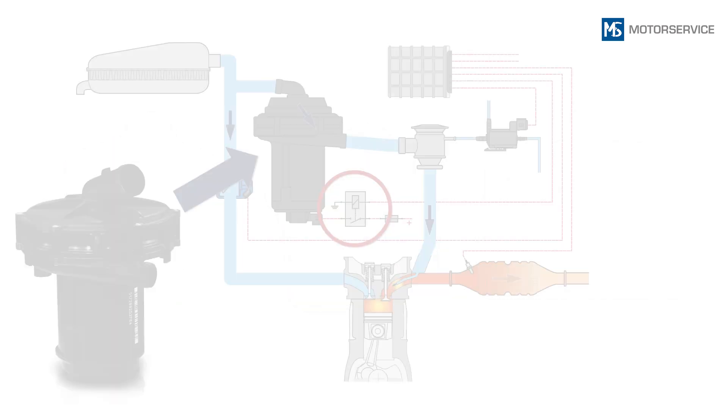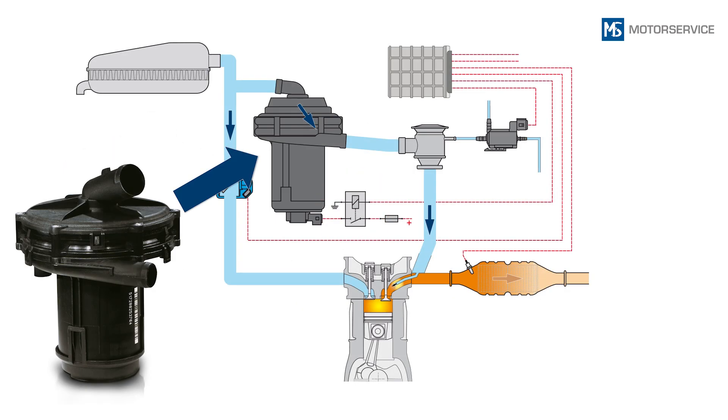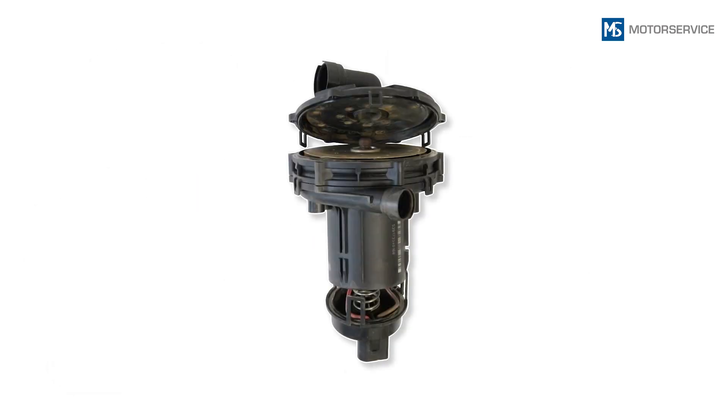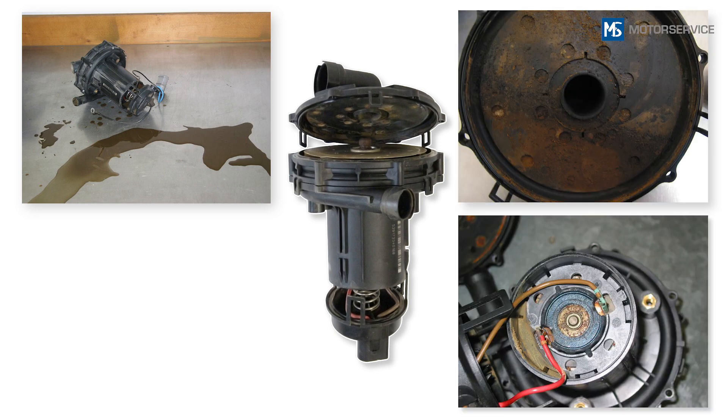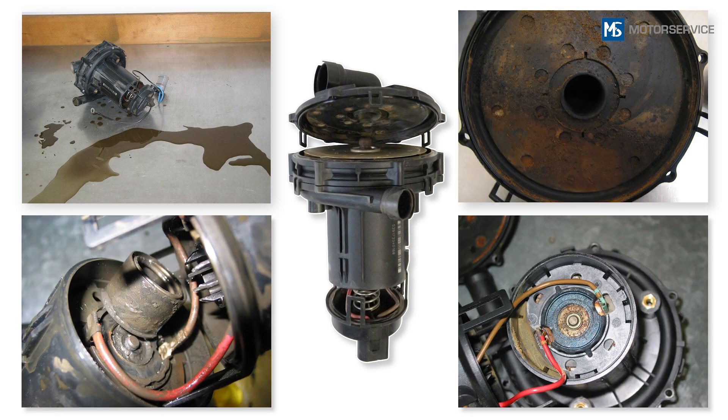If any of these damage symptoms occur, we recommend also replacing the switching relay. Frequent causes of failure are exhaust gas condensate or water in the secondary air pump. These firstly cause loud noises and then lead to failure.